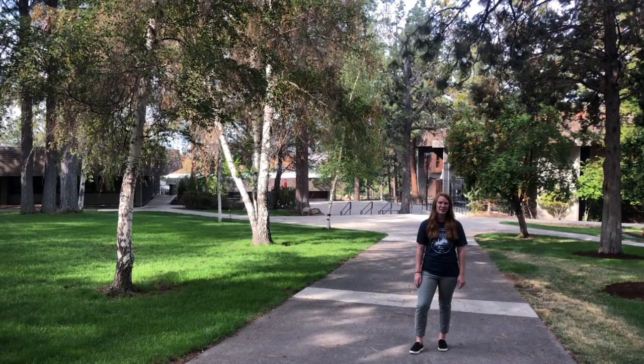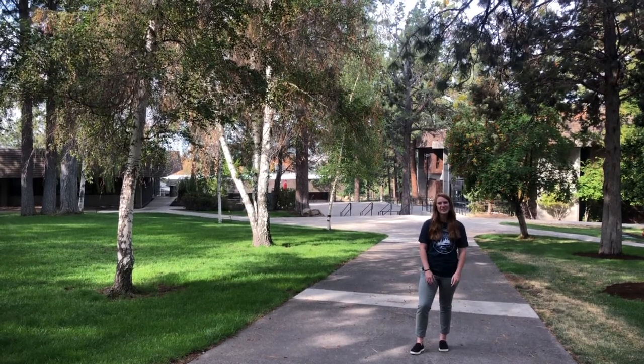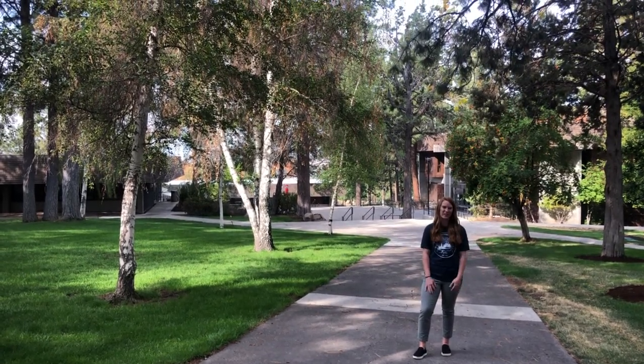Thank you so much for joining us for our campus tour. We hope to meet you in person sometime soon and show you around our beautiful campus.